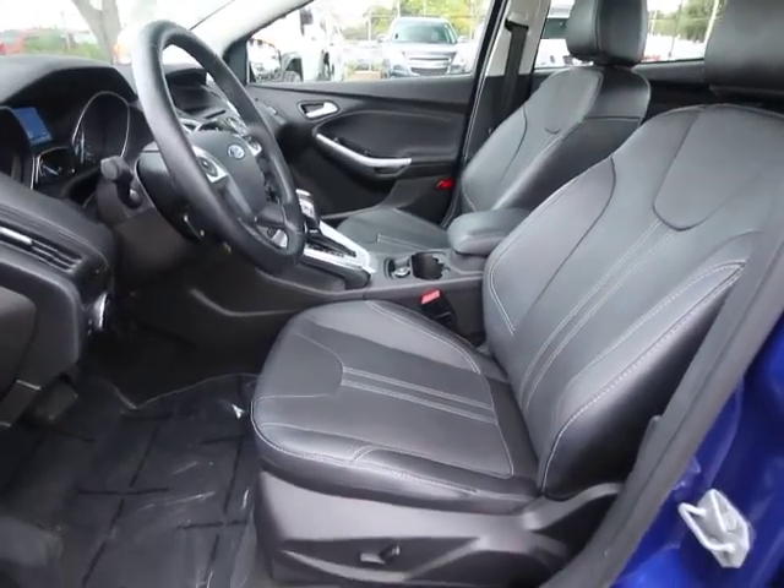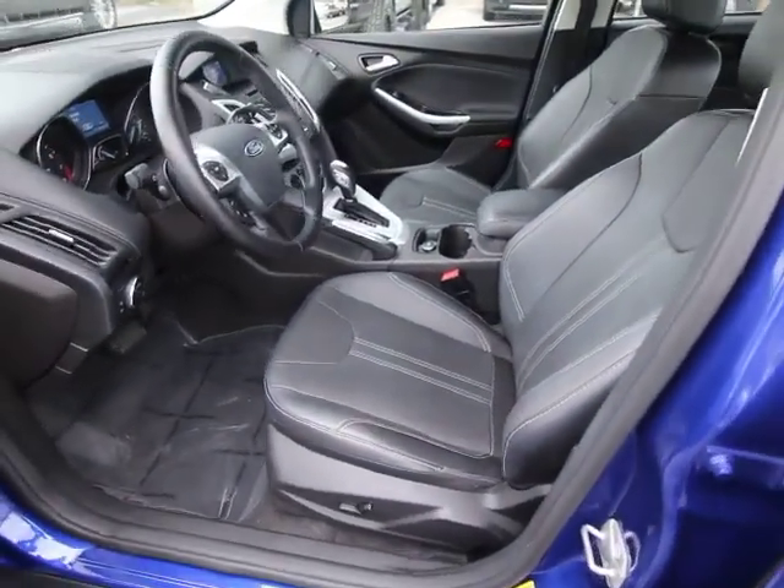Leather seats, overhead console, driver vanity mirror, tilt steering wheel.